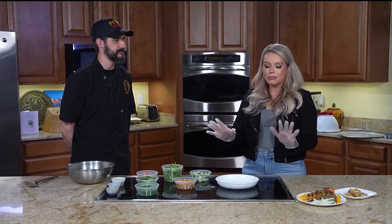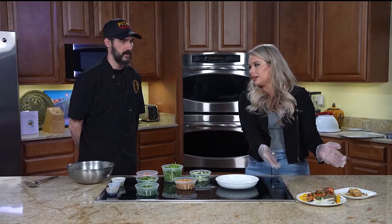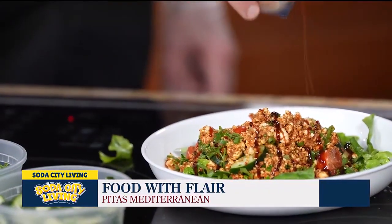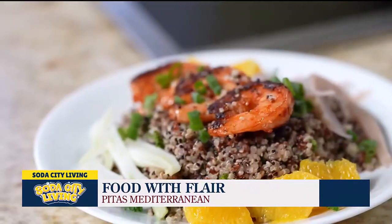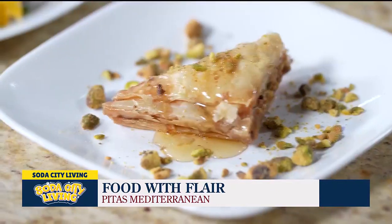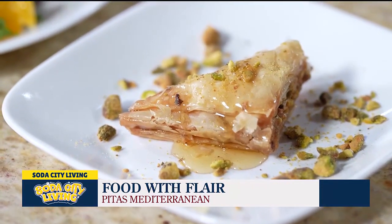So tell us what we've got in front of us here, especially these beautiful dishes. We've got some specials that we're going to be running this week. This is going to be an appetizer — it's a shanklish salad, a classic Lebanese salad. Here we have a harissa shrimp with quinoa, fennel, and oranges, and then our pistachio baklava.